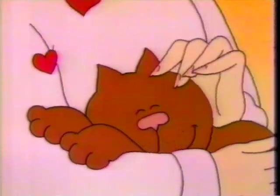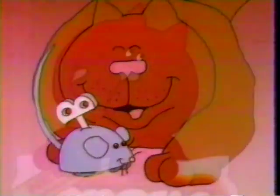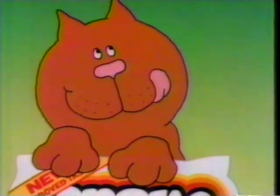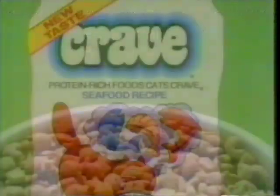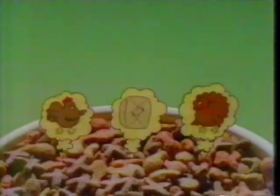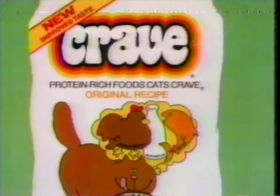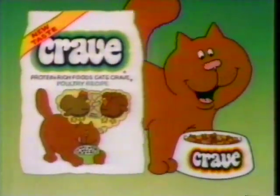My kitty cat craves loving. My kitty cat craves fun. Now when he craves the great taste of gravy, he has three choices, not one. Crave Cat Food introduces new seafood recipe with tuna, shrimp, and salmon proteins, and new poultry recipe with chicken, turkey, and giblet proteins. Like original Crave, they're made with real protein-rich foods, not flavors. So your cat can have his Crave and variety, too. A Crave for every craving.